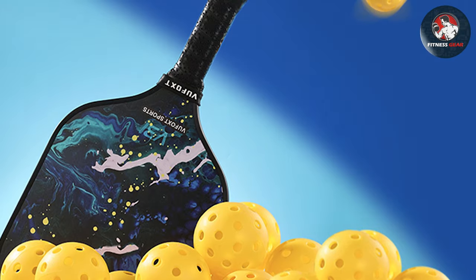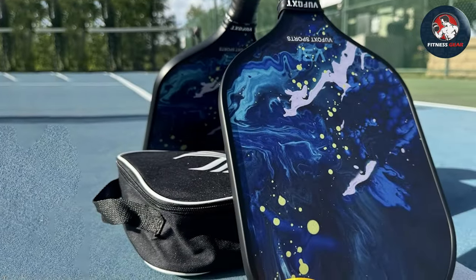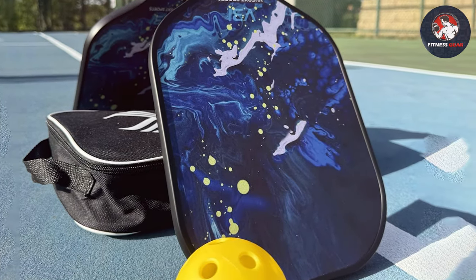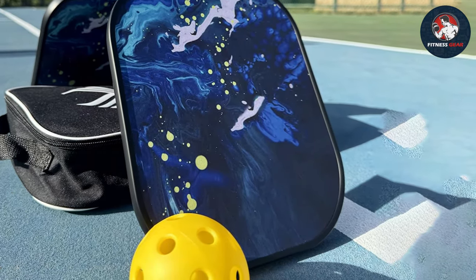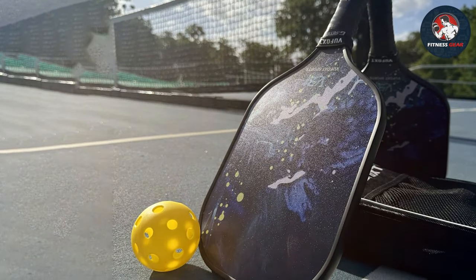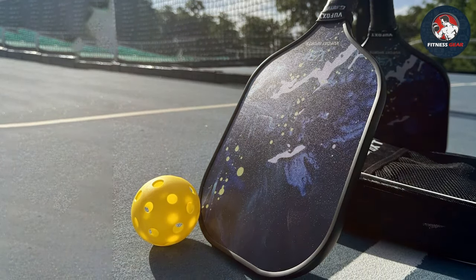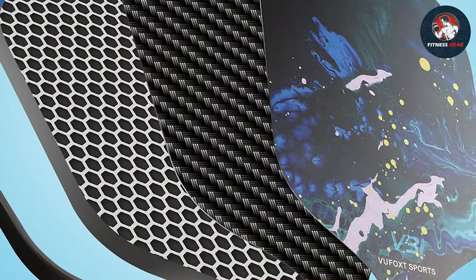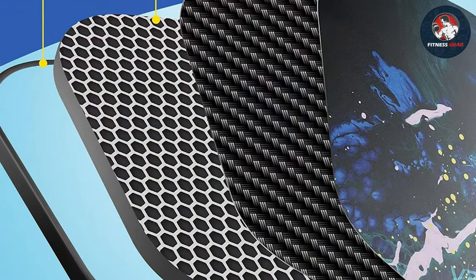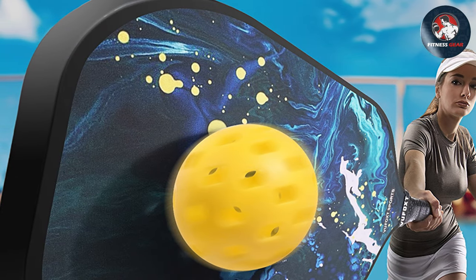VuFoxt paddles deliver a perfect blend of power, control, and spin whether executing precision shots at the net or powering through baseline rallies. Built to last with a durable graphite face and polymer core, they withstand the rigors of intense gameplay season after season. Despite their top-tier performance, VuFoxt pickleball paddles are affordably priced, making premium craftsmanship accessible to casual and competitive players alike.